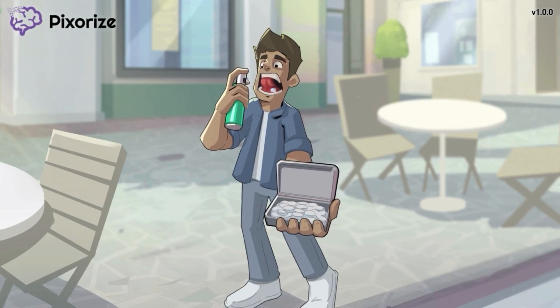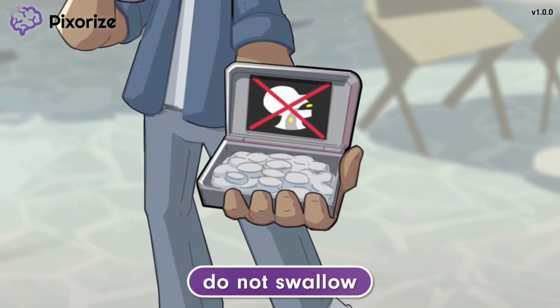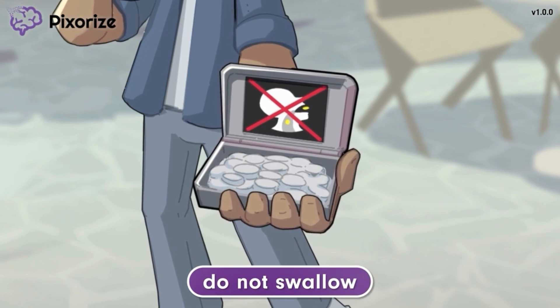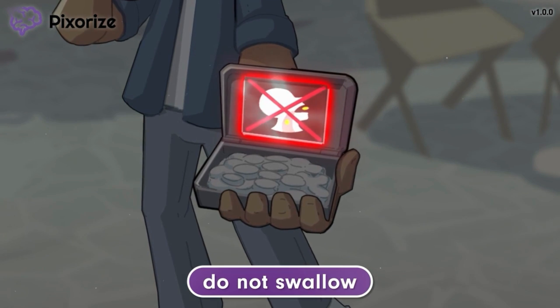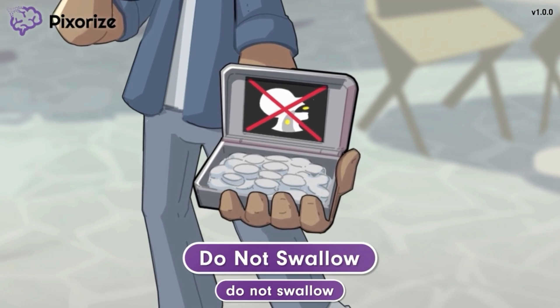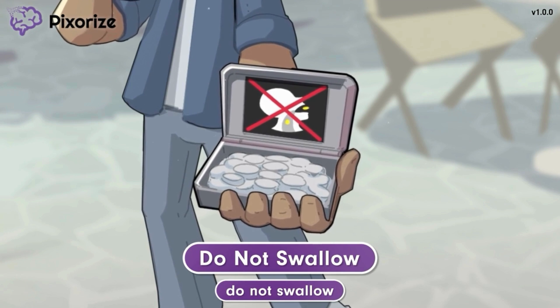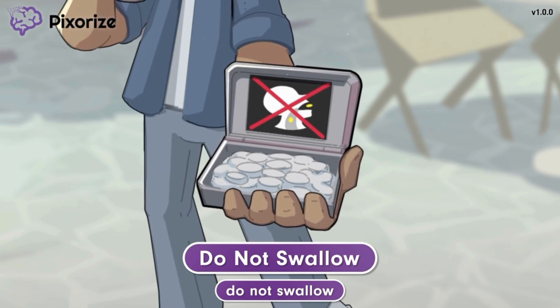In order for the mints to freshen your breath, you have to let them dissolve inside your mouth. That's why there's a notice on the mint tin warning people not to swallow the mints. Just like you do not swallow breath mints, nitroglycerin administered sublingually should not be swallowed. Instead, sublingual tablets should be placed directly under the tongue and allowed time to dissolve and absorb into the oral mucosa. Similarly, the translingual spray should be sprayed directly onto the tongue and should not be swallowed or inhaled.